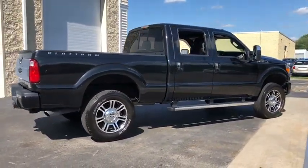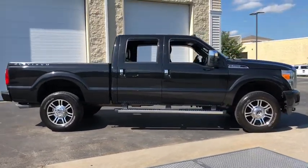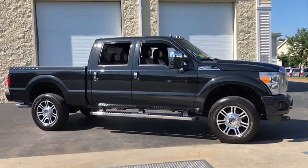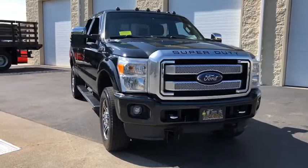Navigation system, traction control, power passenger seats, heated seats, dual airbags, Bluetooth, leather-wrapped steering wheel, alloy wheels, power steering, cruise control, aluminum wheels, four-wheel disc brakes.